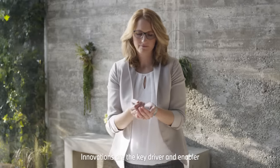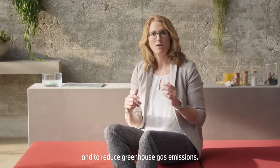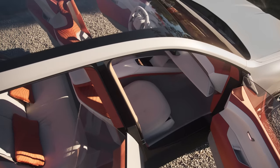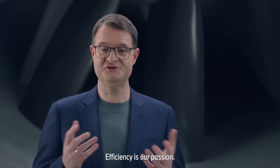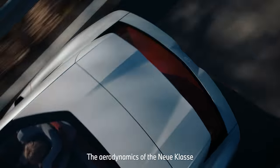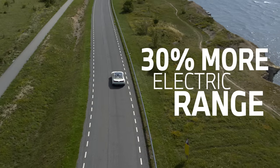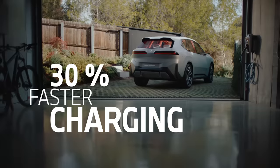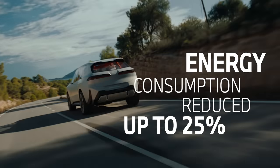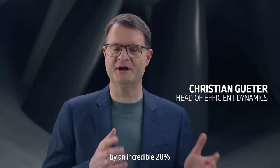Innovations are the key driver and enabler to conserve resources and to reduce greenhouse gas emissions. Efficiency is our passion. The aerodynamics of the Neue Klasse is outstanding and defines a new segment benchmark.